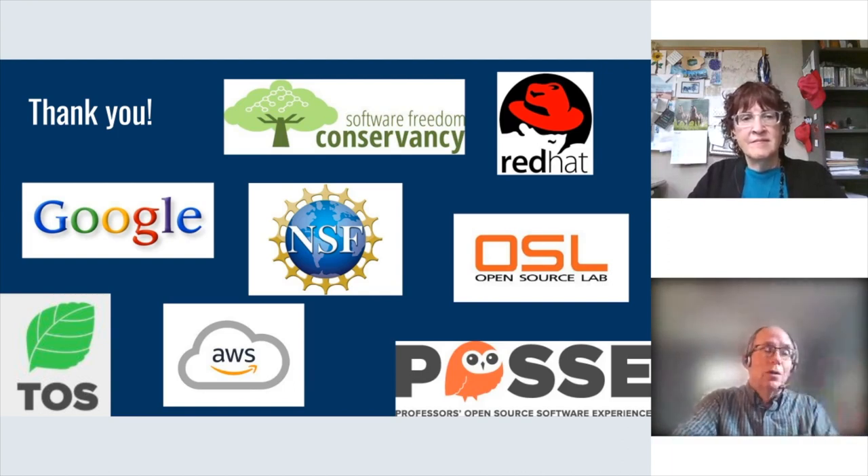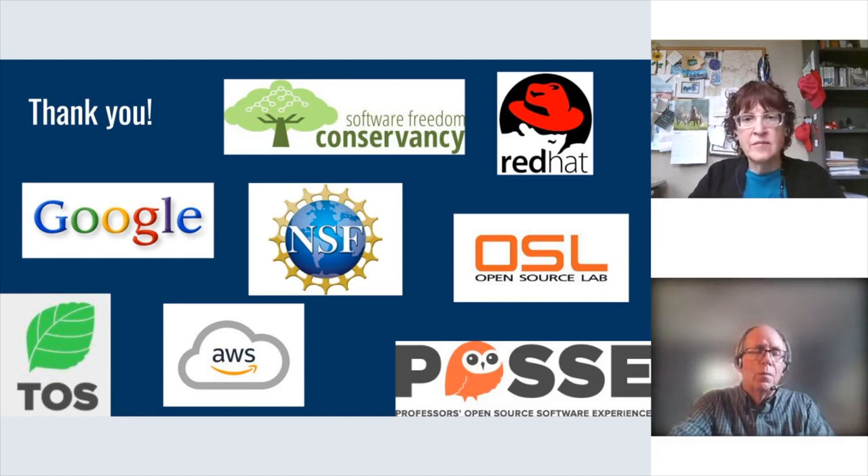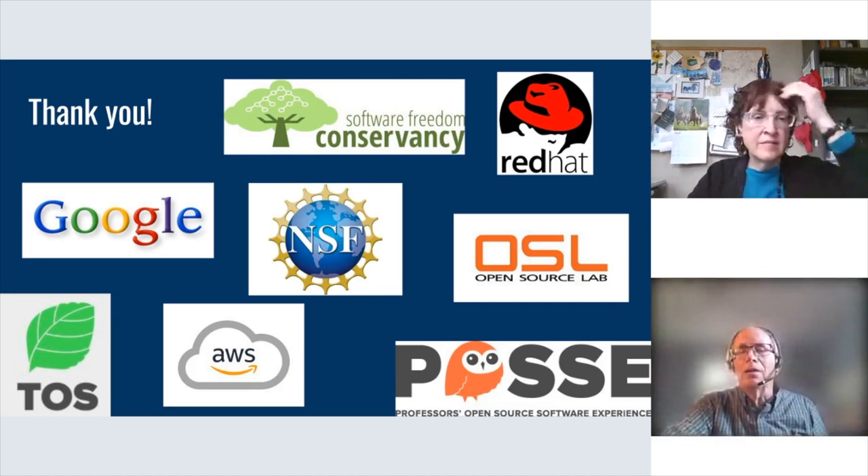We've done both — run them at particular locations and also just gotten the word out so people from a bunch of different institutions sign up. We mostly reach out to the computing education communities, the ACM SIGCSE — Special Interest Group of Computing Science Education. We reach out to those kinds of venues. It would be great to let folks in the Sakai community and wider open source community know, because they may have faculty at their institutions who would really benefit. Another thing people can do is sign up for the TOS email list — it's very low volume, one or two items a month, but we'll always announce events there.